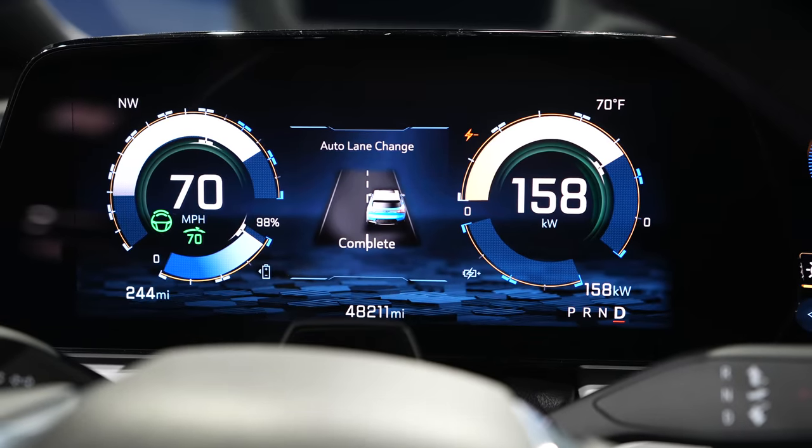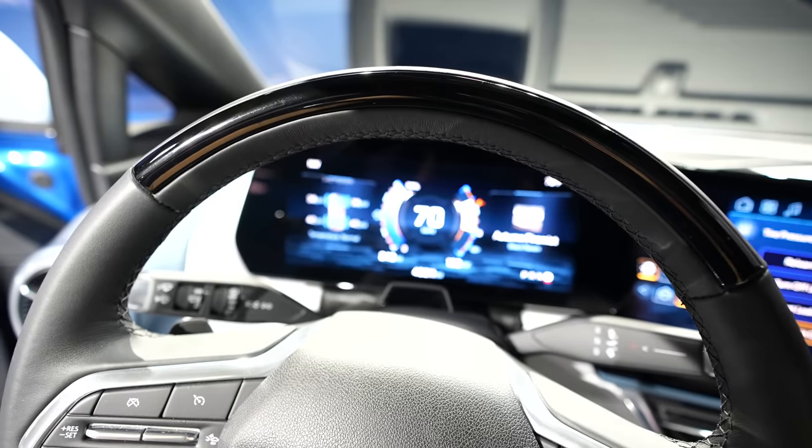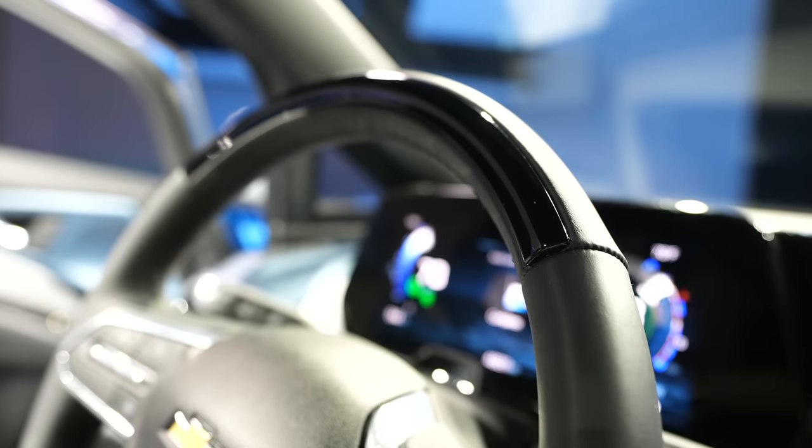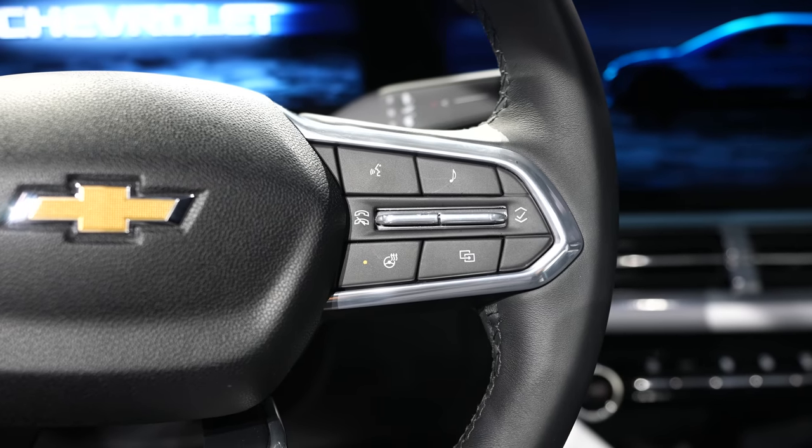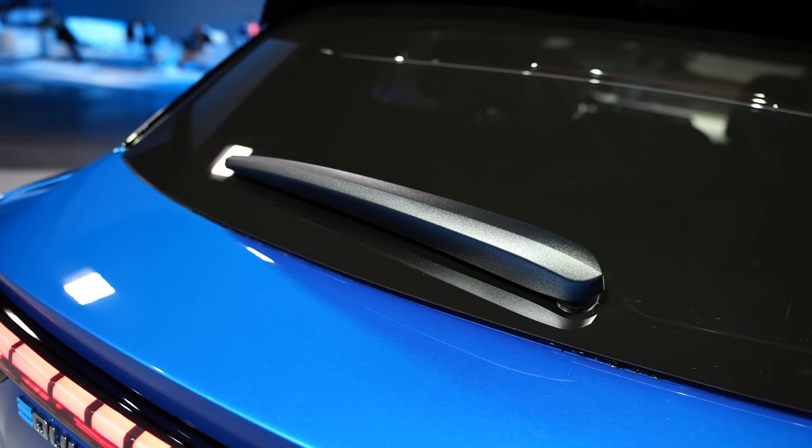One interesting thing about the Super Cruise mode is they have sensors on the steering wheel to see if you're actually paying attention to the road or looking at something else. The steering wheel is also heated, which is super handy during wintertime, along with the windshield and the seats in the back.